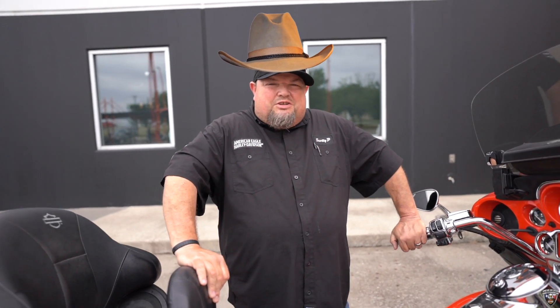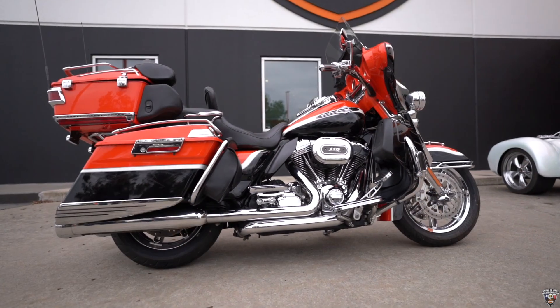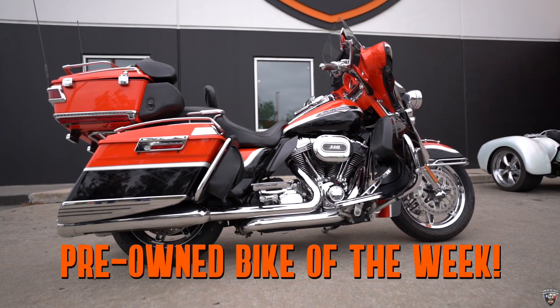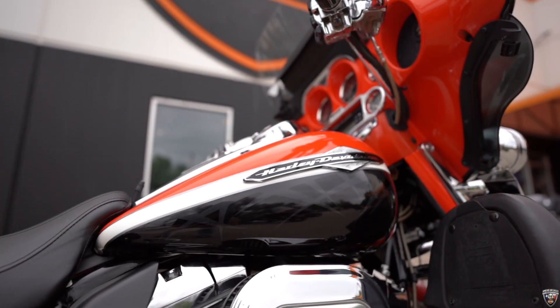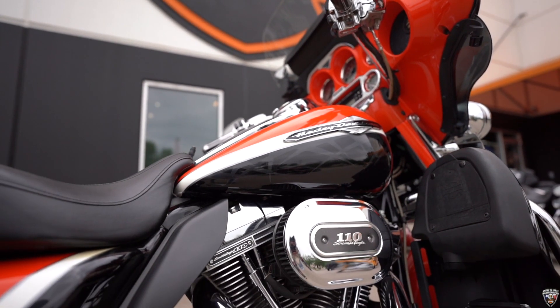What's up, y'all? It's your boy Scotty Peach, your kick-ass Harley dealer American Eagle, and I'm back at you with the Freon Bike of the Week. Today we've got a 2012 CBO Screaming Eagle Electroglide Ultra Classic.